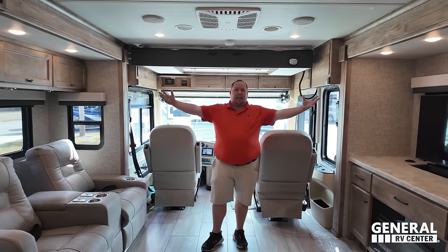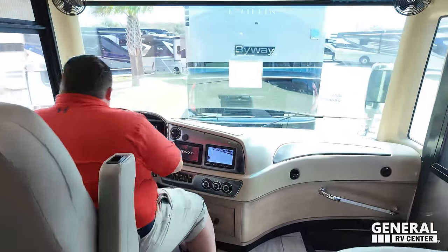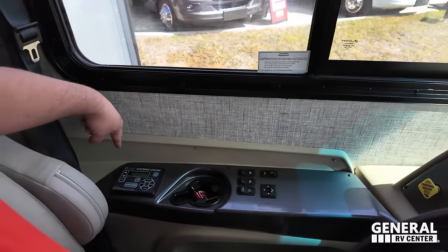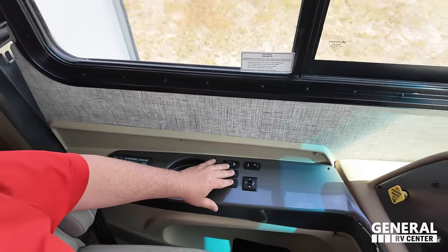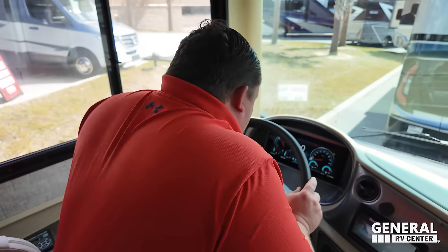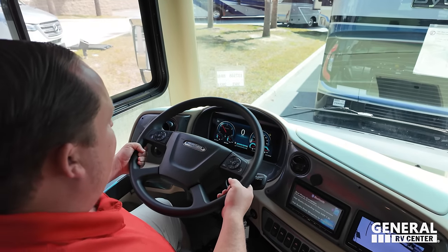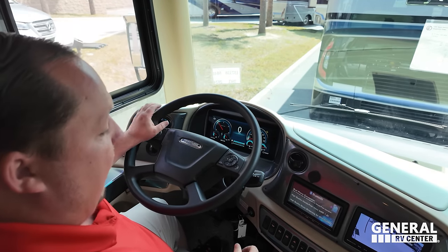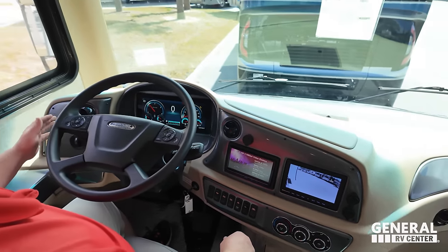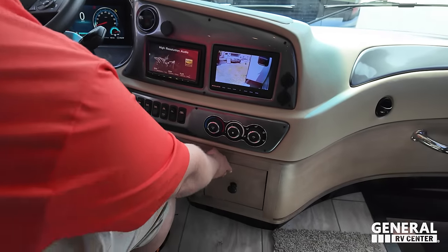Up in the cockpit area, this is the Freightliner chassis. I've got auto-leveling right here, cup holders, air horn, auxiliary start — everything you need. It features a telescoping steering wheel that goes in, out, up, and down. There's a digital dash with Bluetooth, camera, Apple CarPlay, and Android Auto. You can view your left side, right side, and reverse camera. Air conditioning controls and all your buttons are right here.